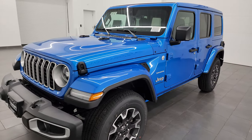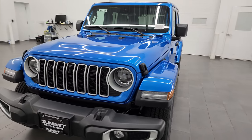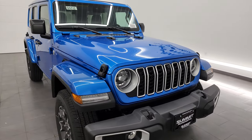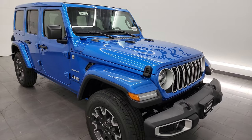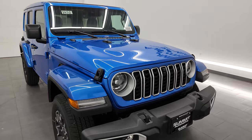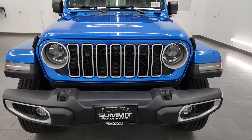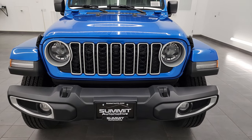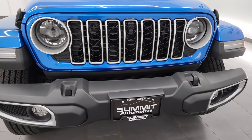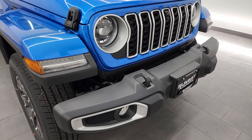This 2024 Jeep Wrangler comes with the two-liter turbocharged four-cylinder engine that puts out 270 horsepower, paired with the eight-speed automatic transmission. It's going to get you 20 miles per gallon highway and city for an average of 20 miles per gallon. This is the only engine and transmission combo you can get on the Sahara package, and I'm going to go over all the options on this 2024. This is the new mid-model refresh.